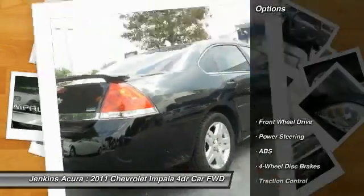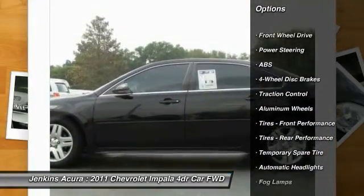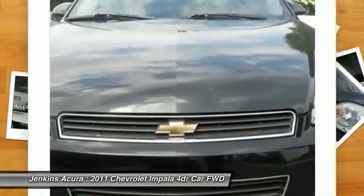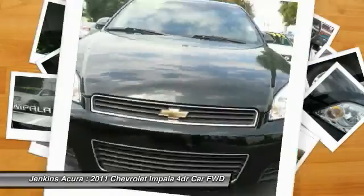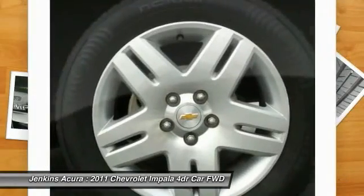Here are some of this vehicle's great options: remote engine start, keyless entry, stability control, steering wheel audio controls, anti-lock braking system, traction control, Bluetooth, leather-wrapped steering wheel, power steering, and adjustable steering wheel.